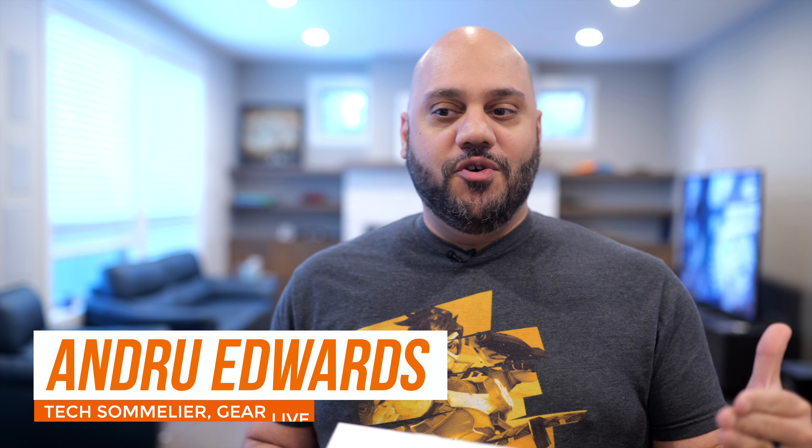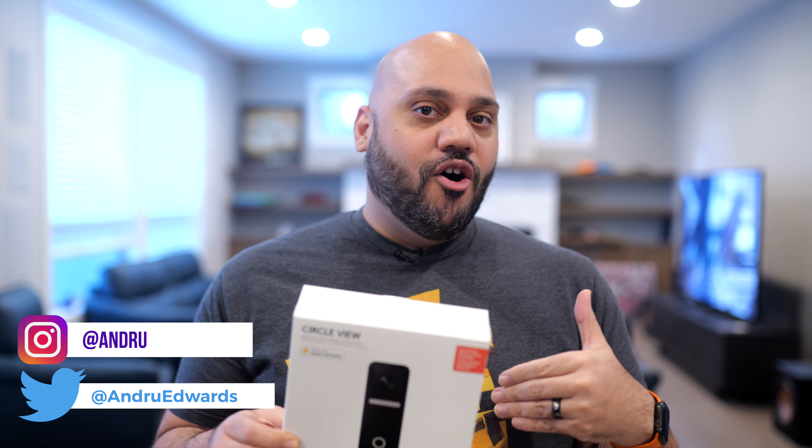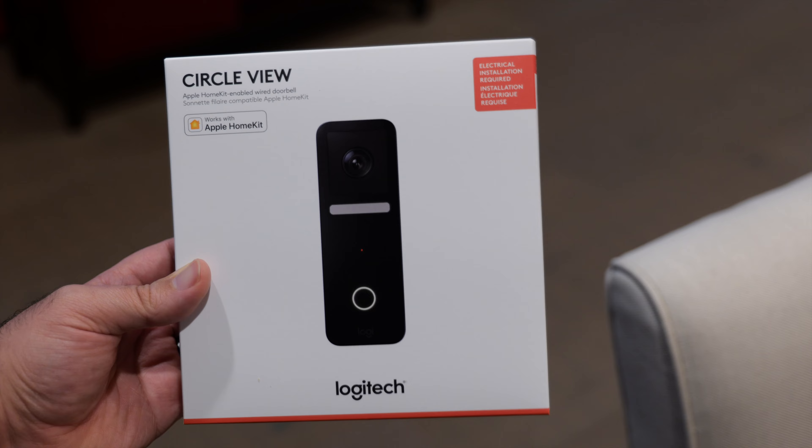I need to give an absolute genuine 'finally' on this product right here. When Apple announced HomeKit Secure Video back in June of 2019, I was excited to see all the camera options that would no doubt be dropping soon — devices like smart security cameras and doorbells like this one that supported HomeKit and recorded privately to your iCloud storage. That all sounded great to me.